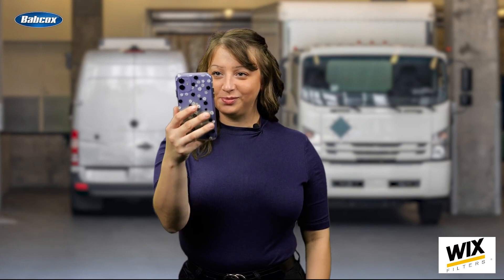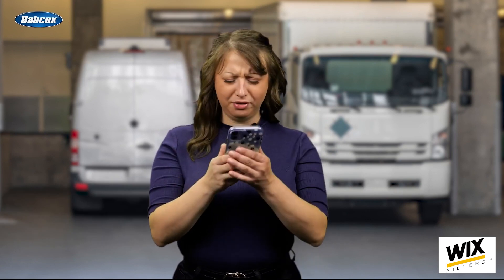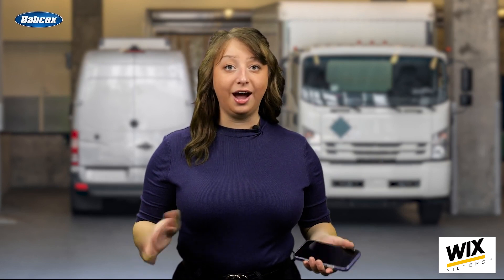Mirror, mirror on my screen so bright. Who's the coolest FE editor in sight? That's a phone camera, not a mirror. Yeah, but I think I prefer this to my regular reflection. These filters and the lighting make it look so much better. And hey, I'm not the only one opting for technology on this front.